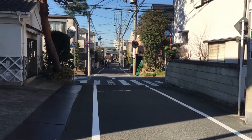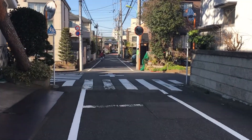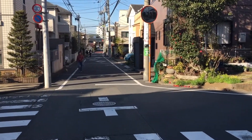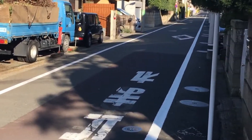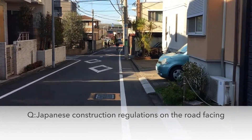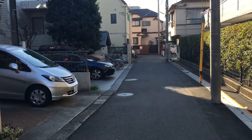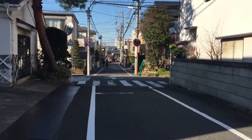Hello, this is Toshihiko Yamamoto from Yamamoto Property Advisory in Tokyo. This is a road in Tokyo where you can find roads of this kind anywhere in the city. As you can see, the road is quite narrow compared with, say, American roads, because Tokyo is very populated.